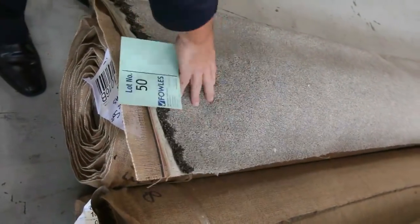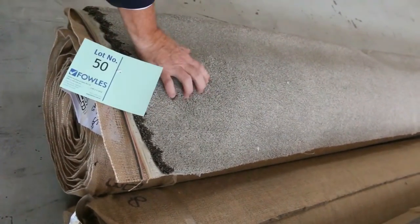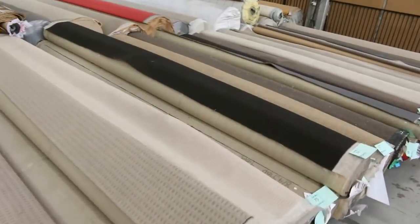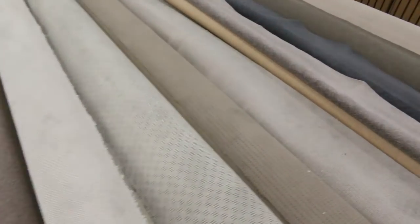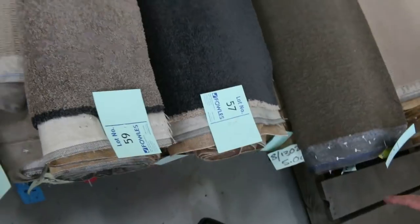Lot 51 is a nice one also — looks like a 13 metre roll. It's a solution dyed nylon twist pile, feels like around about 48 ounce. It'll probably sell for around $30 to $35, so that's near on a hundred dollars a metre off — awesome buying. We've got plenty more of these similar roll sizes, around 6 to 10 metres. We've got some nice charcoal there, lot 57 — looks like a couple of rolls of that. Lots of twist pile to get through.